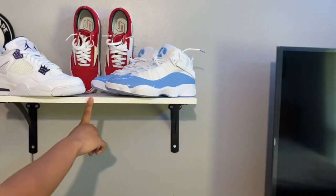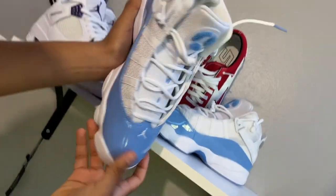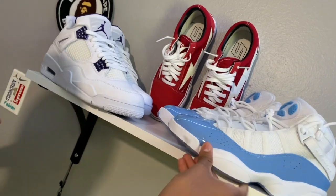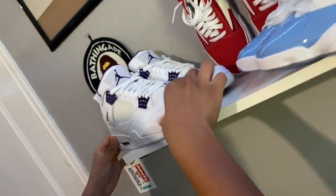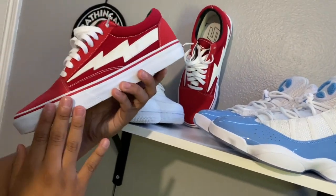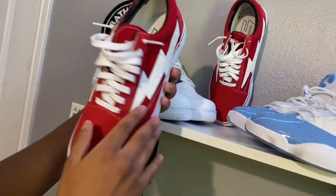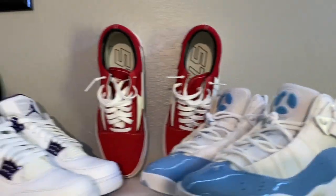Coming into the room, you have my shelf displaying some of my favorite shoes. Here we have the Jordan Six Rings, the Metallic Purple Force, and then one of my favorite pairs — the Revenge Storms. They're so simple but hype, they go with pretty much anything.